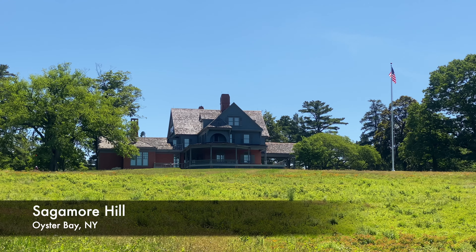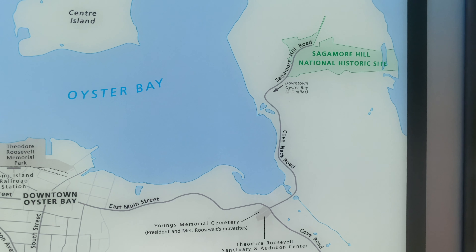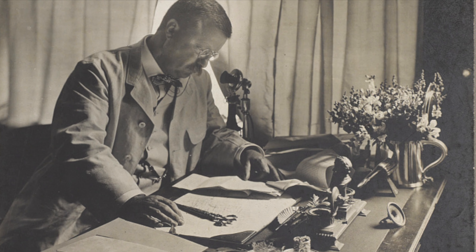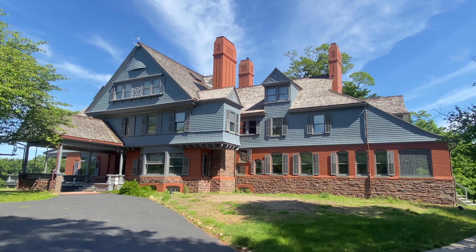Sagamore Hill, one of those sites, is 155 acres located in Oyster Bay Cove on Long Island in New York, and was originally intended to be his summer home. During his presidency, Roosevelt relocated his office to Sagamore Hill during the summer months since Washington, D.C. was so hot, hence its famous nickname, the Summer White House.